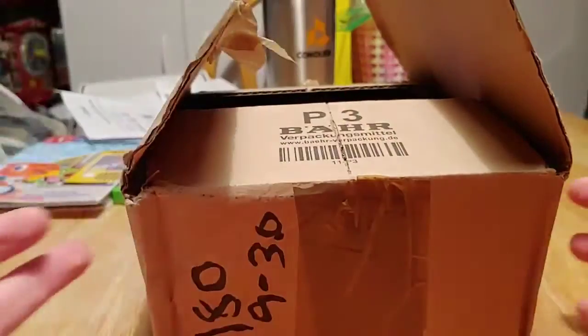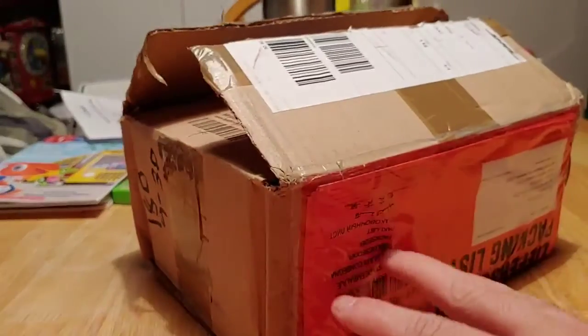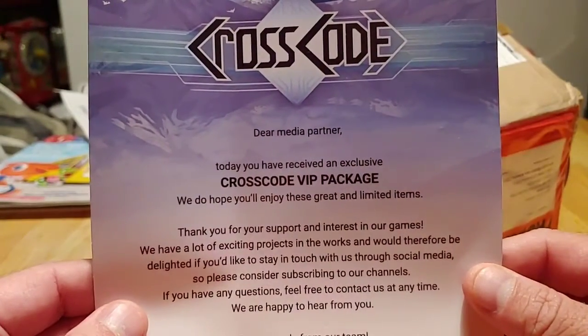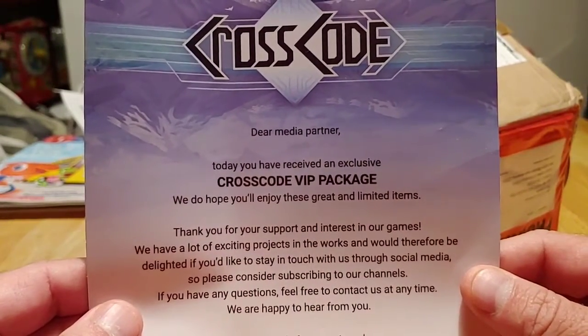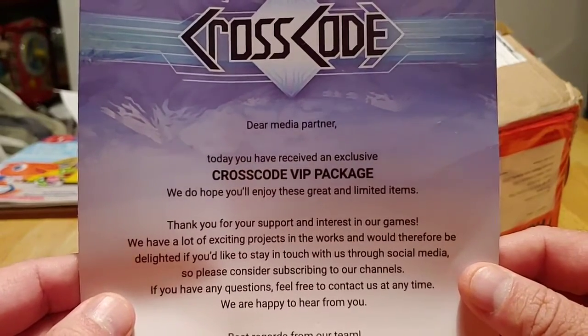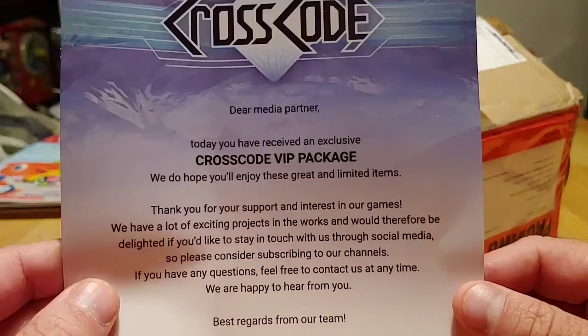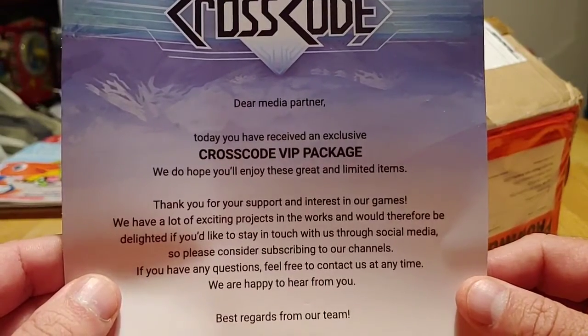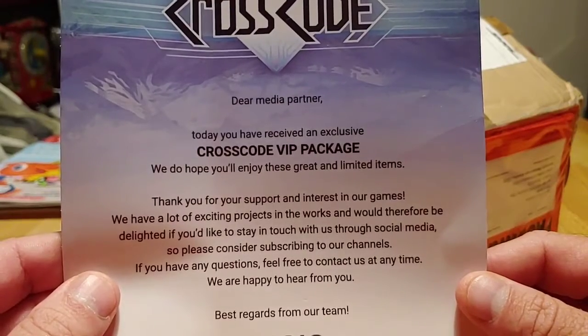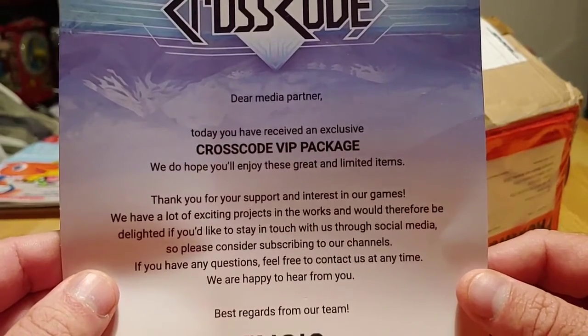Now before we get into what's actually in the box, I wanted to go ahead and read this — it's going to give a hint as to what's in the box. 'Dear Media Partner, today you have received an exclusive CrossCode VIP package. We do hope you'll enjoy these great and limited items. Thank you for your support and interest in our games. We have a lot of exciting projects in the works and would therefore be delighted if you'd like to stay in touch with us through social media.'